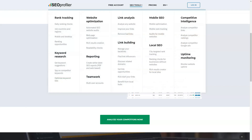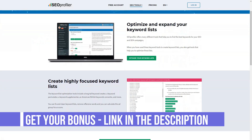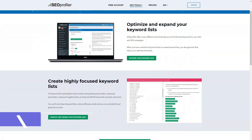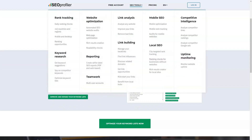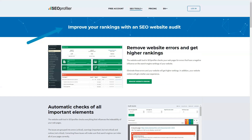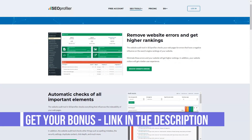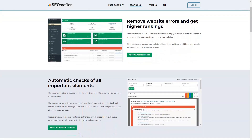Business owners using SEO Profiler tools can take advantage of the various services offered. Using SEO Profiler allows websites to determine their daily rankings on various search engines. The monitoring is not limited to specific geography and covers up to 120 countries and 92,000 cities around the world. Using this tool gives companies the data they need to plan better strategies to improve their rankings and attract more customers.